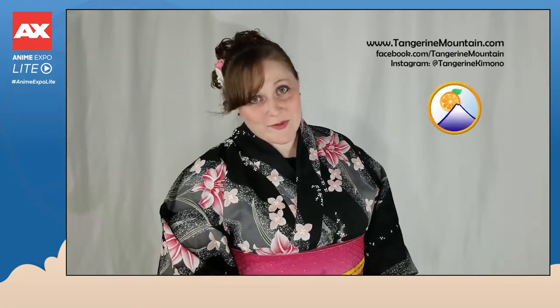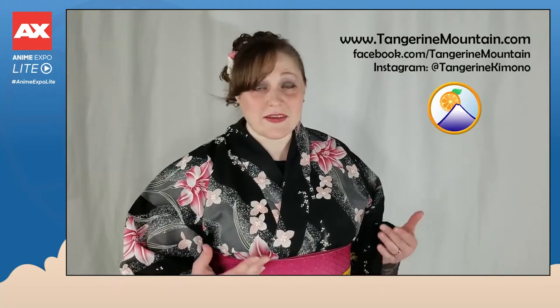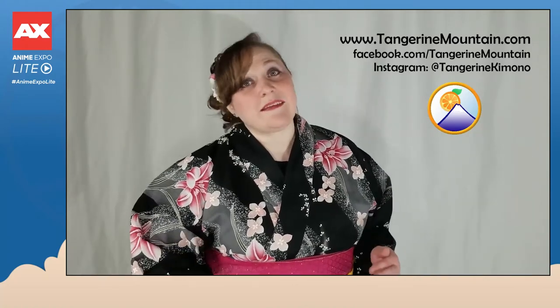Thank you so much for watching this video — we hope that you enjoyed it! If you would like to learn more about kimono or get a kimono of your own, please visit us at www.tangerinemountain.com, or find us on Facebook by searching Tangerine Mountain, and on Instagram at @tangerinemountain. Thank you so much to everyone at Anime Expo Lite and we hope to see you next year!